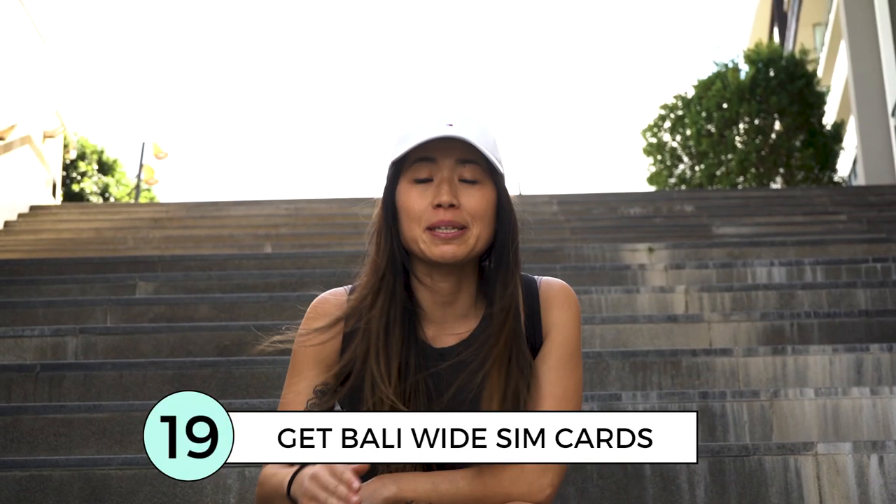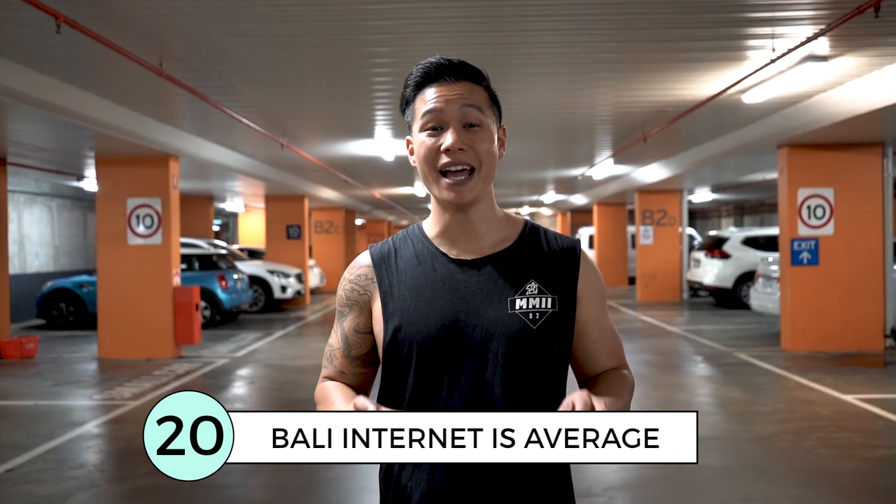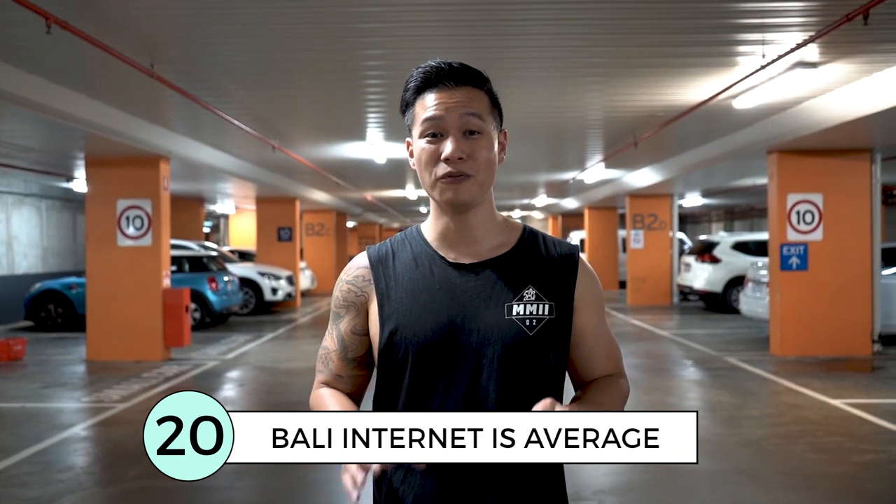A quick tip for getting a SIM card in Bali — make sure it covers the entire island. Internet speeds in Bali can be quite slow, so if you want fast, reliable internet, make sure to go to co-working spaces.